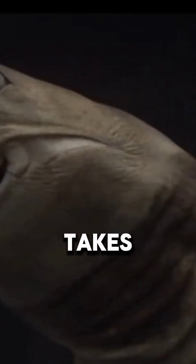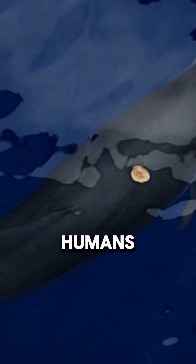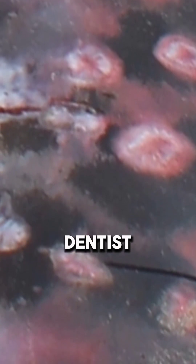It's tiny, it's sneaky, and it takes perfectly round bites out of whales, submarines, even humans. Meet the cookie cutter shark, the underwater dentist from your nightmares.